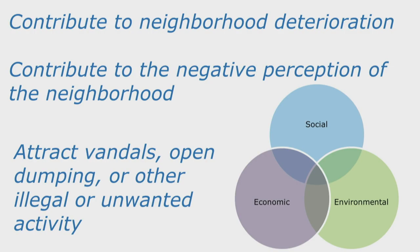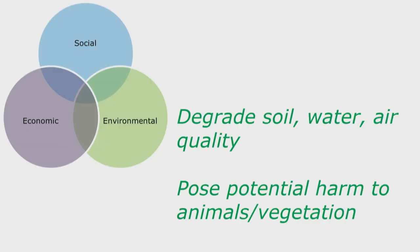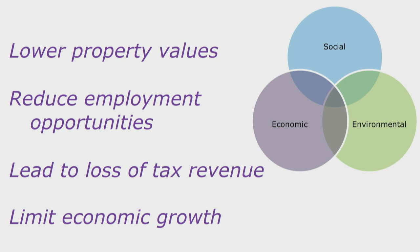Having a brownfield site in a community poses a lot of negative impacts — negative social, environmental, and economic impacts. Brownfields can contribute to neighborhood deterioration and the negative perception of the neighborhood. They can attract vandals, open dumping, and other illegal and unwanted activities. They can degrade soil, water, and air quality, and pose potential harm to animals, vegetation, and public health. They also can lower property values, reduce employment opportunities, lead to a loss of tax revenue, and limit economic growth.